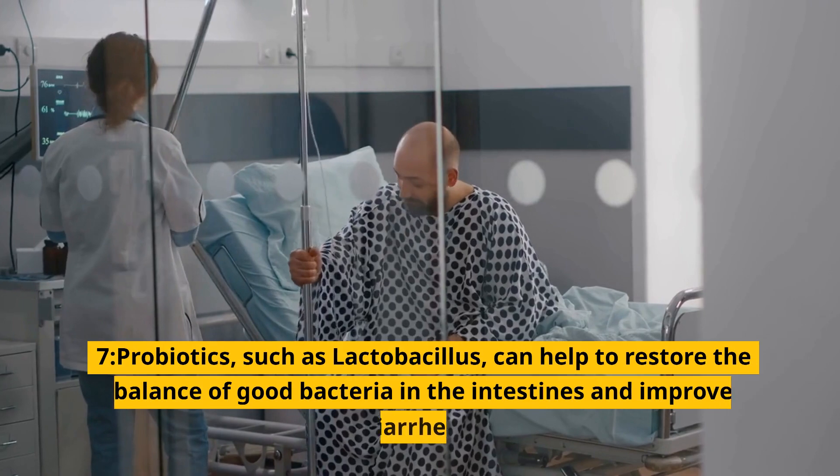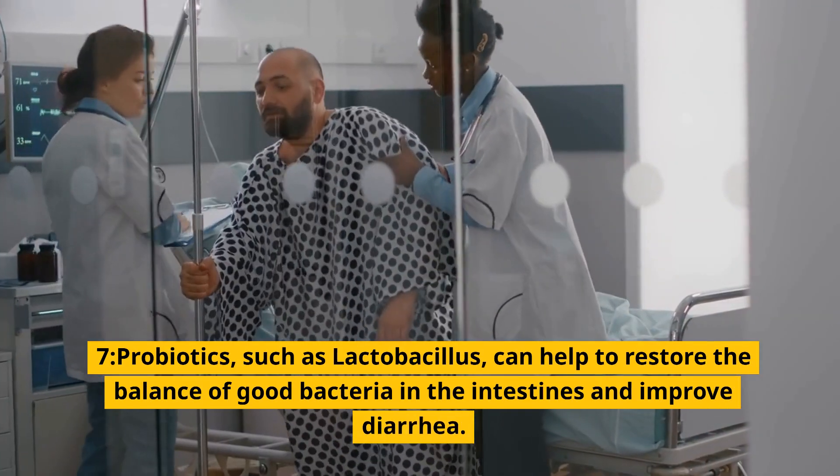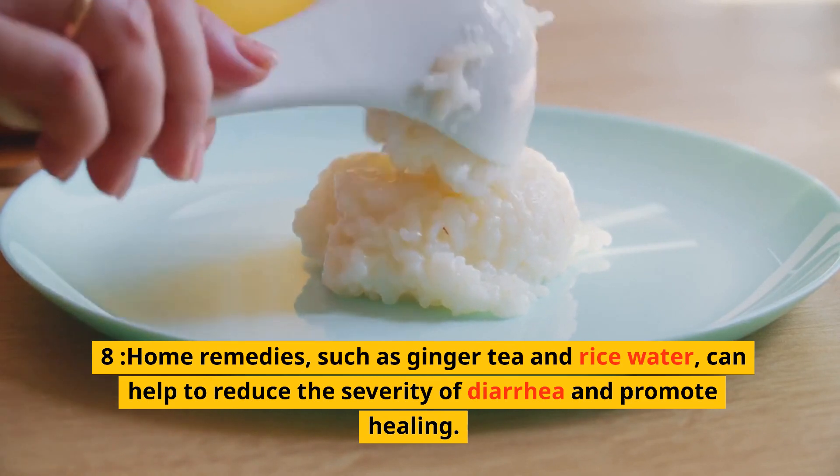7. Probiotics, such as lactobacillus, can help to restore the balance of good bacteria in the intestines and improve diarrhea. 8. Home remedies, such as ginger tea and rice water, can help to reduce the severity of diarrhea and promote healing.